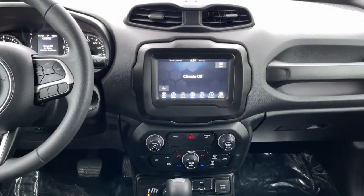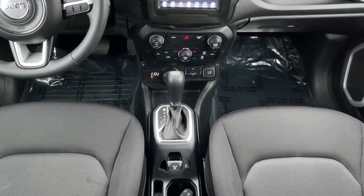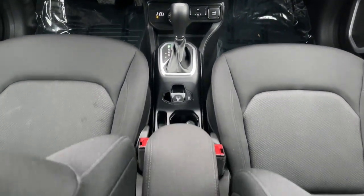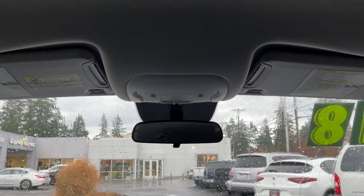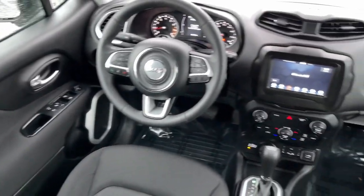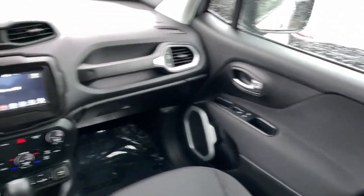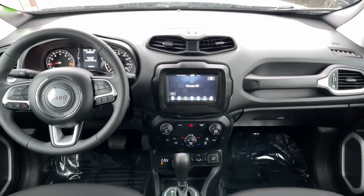Seize the opportunity to drive the SUV that's as unique as you are. Drive the Renegade. The Renegade.